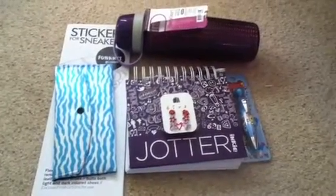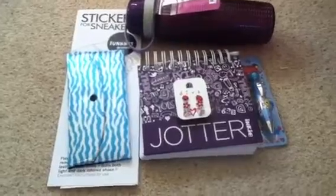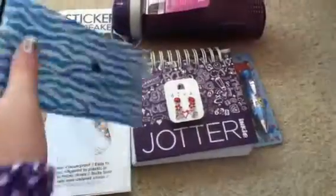Hey guys, CrazyCrafter123 here. Today I'm doing another haul — my second one — so let's get started.